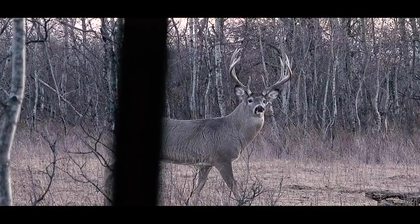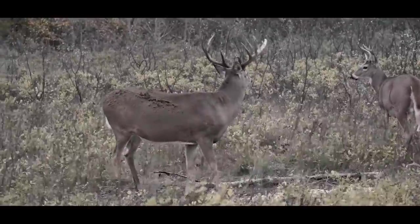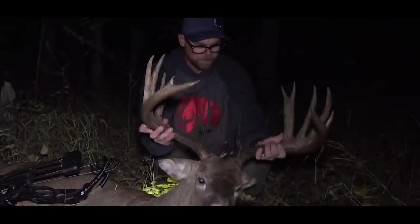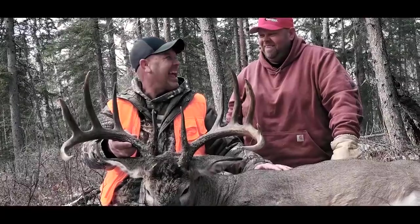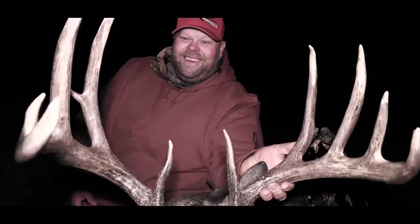Right when I saw him, I'm like, oh my god, I want him. It's heavy, crazy, with extra stickers — probably the biggest deer I've ever killed. That's pretty neat with those flyers on the front. Just an absolutely fantastic deer. He's a gorgeous deer. There's no way a guy could ask for any more.